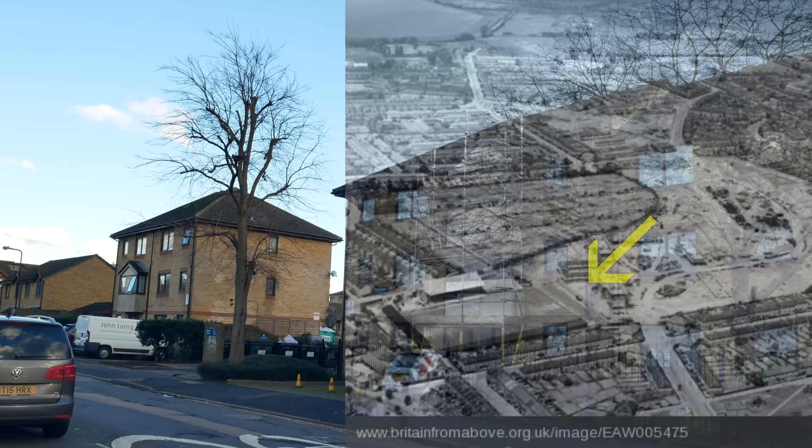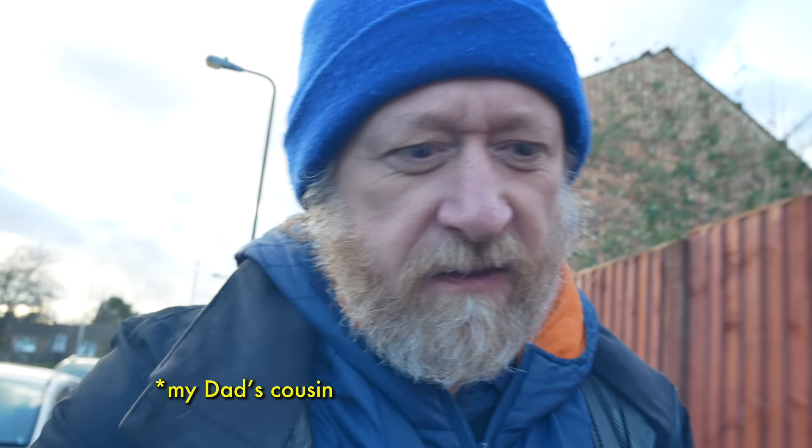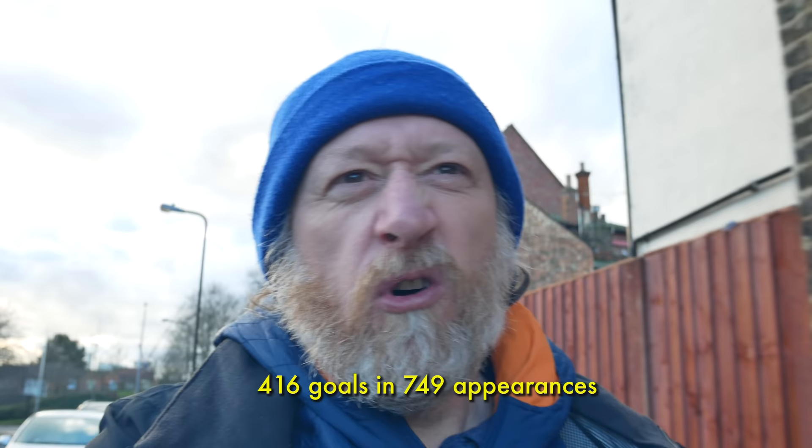Walthamstow Avenue were formed in 1900, and really in the 1950s and 1960s they were the top amateur team in the country. There's some wonderful footage on YouTube, which I'll link to below, of a 1953 cup tie here — it was rammed, thousands of people queuing up all the way down the road, people waving their rattles. They even played one of the matches for the 1948 London Olympics here — I think it was China versus Turkey, and Turkey won 2-1.